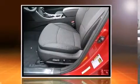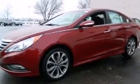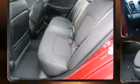Hyundai prioritized practicality, efficiency, and style by including a tachometer, speed-sensitive wipers, a leather steering wheel, a trip computer, heated seats, heated door mirrors, and remote keyless entry.